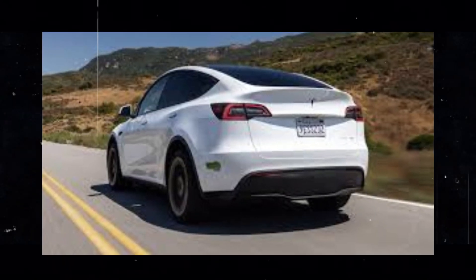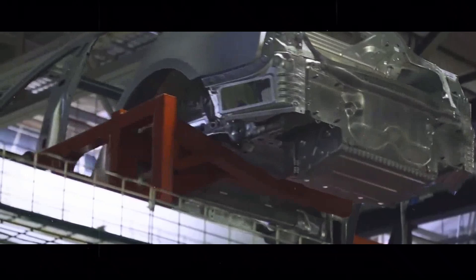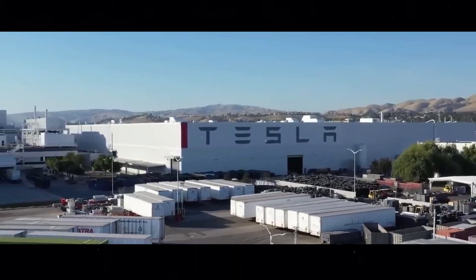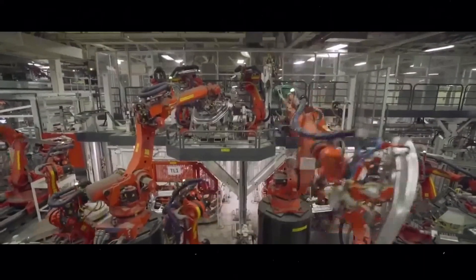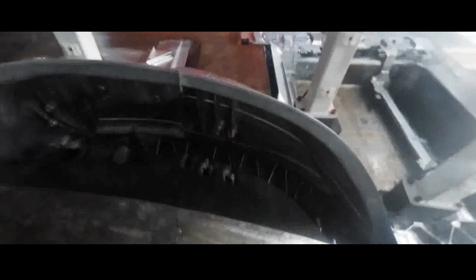The new Tesla Model Y offers the option of induction wheels, although this reduces the range from 320 to 295 miles. For some, the additional style and performance might be worth this reduction, but for others, maintaining maximum range is more important.